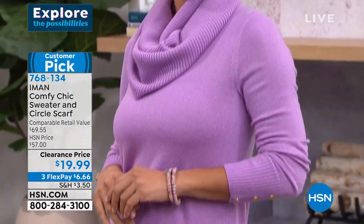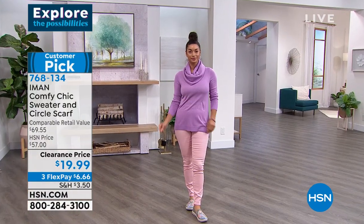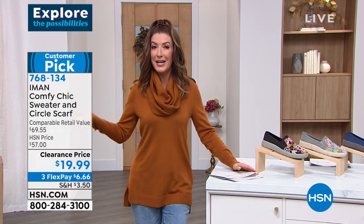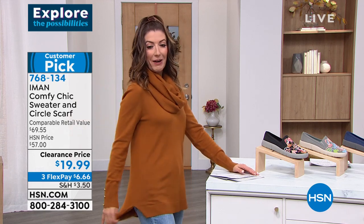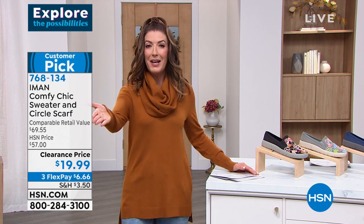It comes in black, it comes in natural — that's what I'm wearing. It comes in lavender — that's what you see on Brooke. Also available in blue, pecan, and scarlet sage. Actually, this is the pecan. You can get five sweaters now for about $100. So if you love that deal, jump in early. That's already a big customer pick at that higher price, item 768-134.